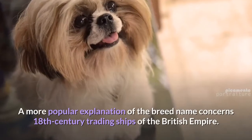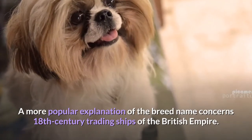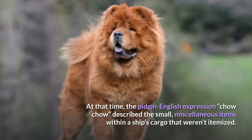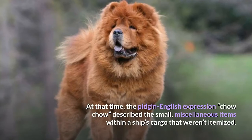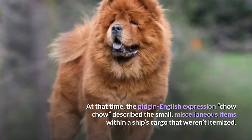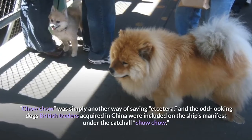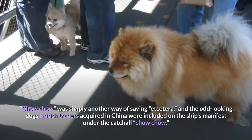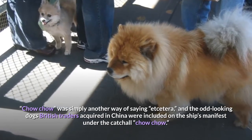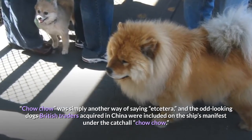A more popular explanation of the breed name concerns 18th century trading ships of the British Empire. At that time, the pidgin English expression 'Chow Chow' described the small, miscellaneous items within a ship's cargo that weren't itemized. 'Chow Chow' was simply another way of saying 'etc.,' and the odd-looking dogs British traders acquired in China were included on the ship's manifest under the catchall 'Chow Chow.'